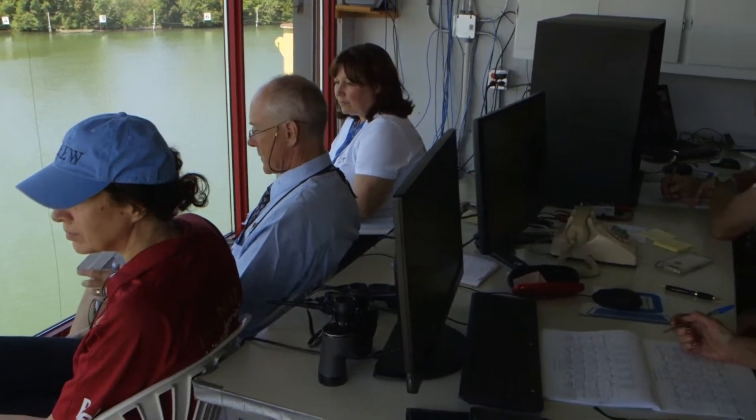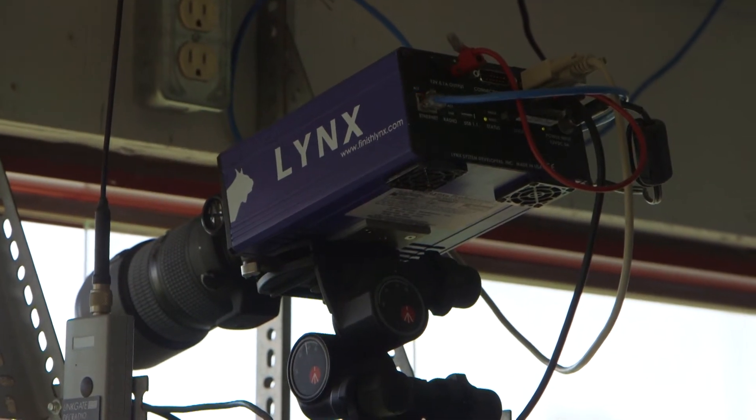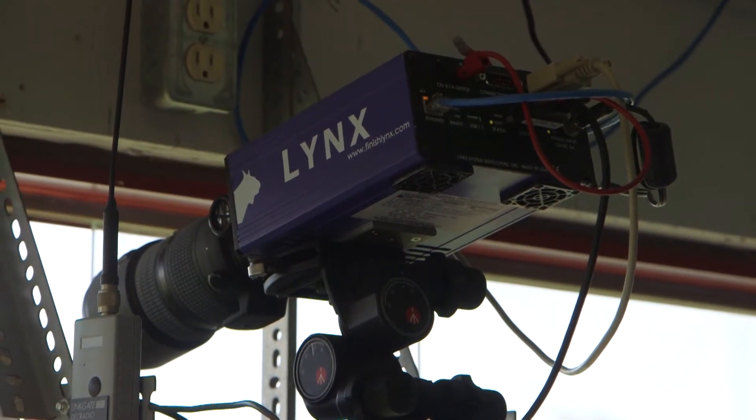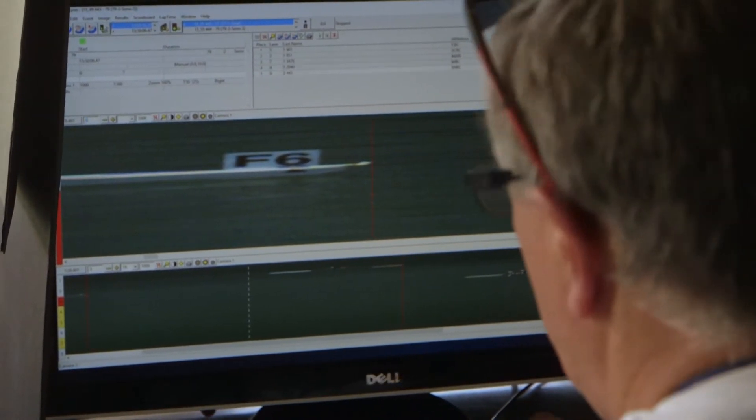Here at the Henle, we use the FinishLynx timing system. The camera takes an image a little bit less than the thickness of a human hair, of just the finish line. But it's taking that image 1,000 times a second. You can see the image in the background. The difference between the first and second boat in that heat was 6 thousandths of a second.